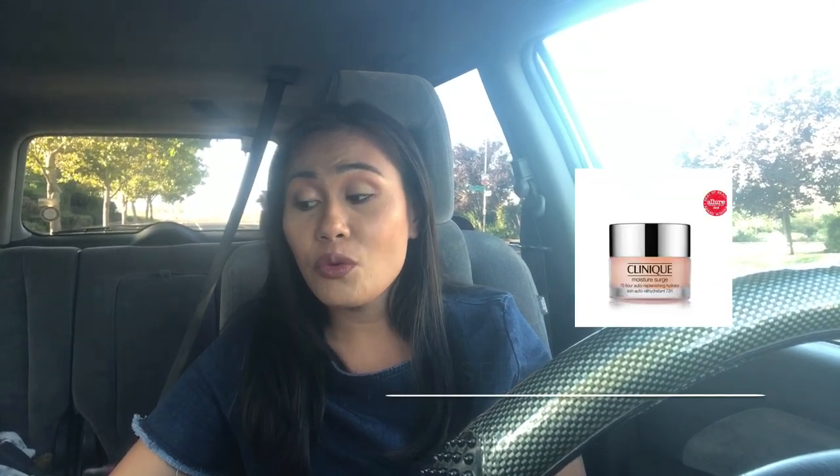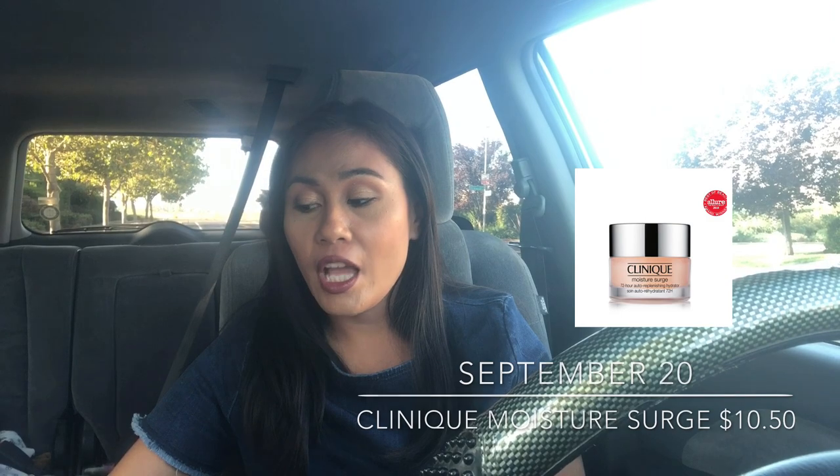On September 20th I'm stocking up on the Clinique Moisture Surge 72-Hour Auto-Replenishing Hydrator — as you can see, mine is already empty.